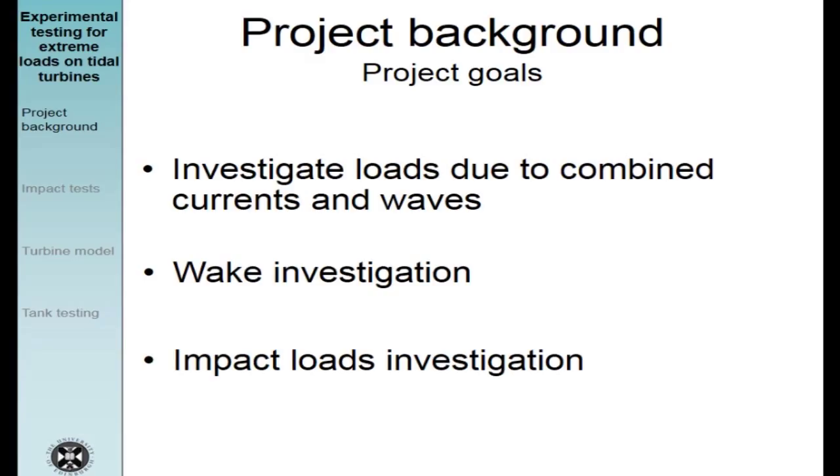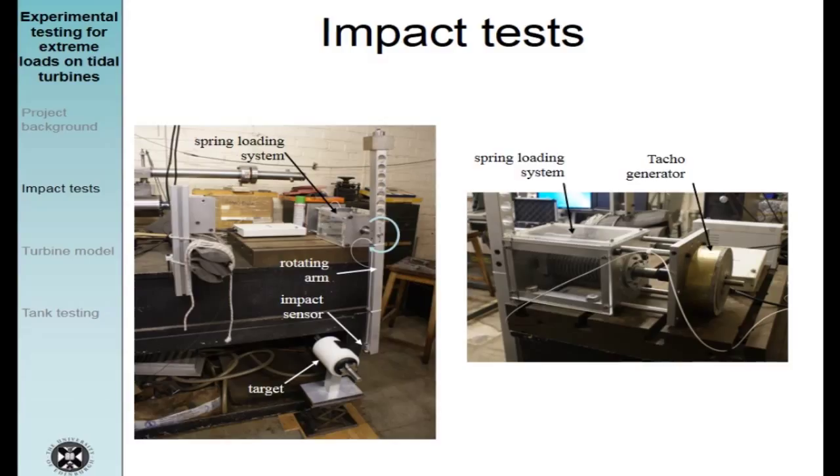I'm now going to briefly talk about impact tests. As mentioned, I don't want to spend too much time on that part as I've already dedicated another presentation to it. Originally, the idea was to use one single turbine model to investigate both hydrodynamic loads due to waves and turbulence, and impact loads. My gut feeling was that the impact loads would be much higher than the hydrodynamic loads, and that it wouldn't necessarily be possible to use one single model to measure both. I needed hard data to make that decision, so I decided to design a simplified version of the turbine to estimate the magnitude of the impact loads, which is what you can see on this slide.